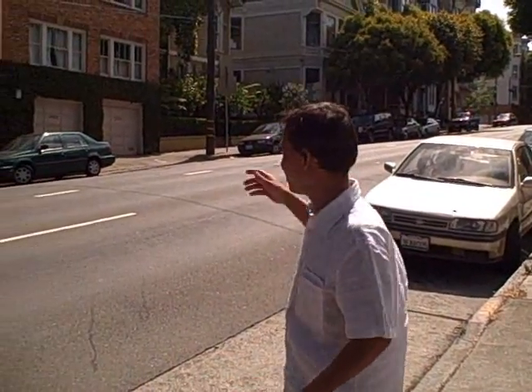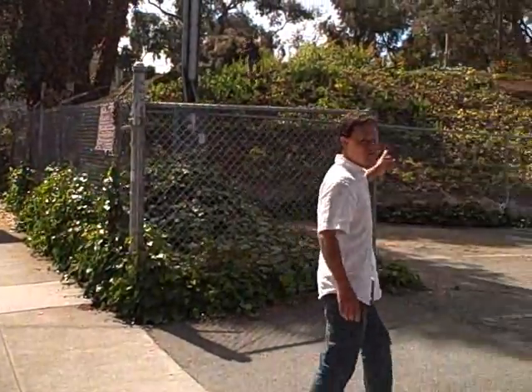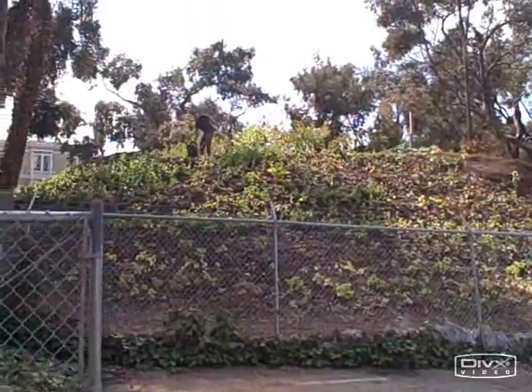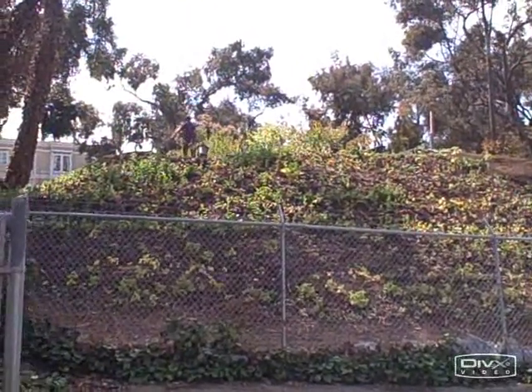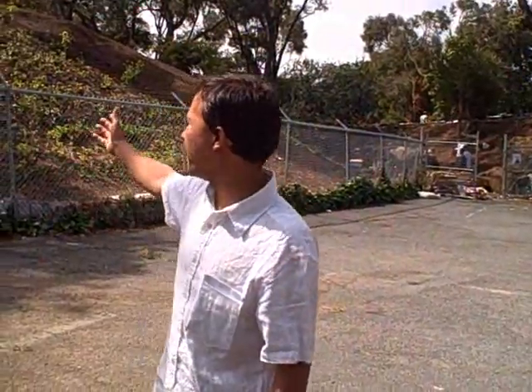This is a busy street in the city, but just over this side you can take a look at what they've done. Up over here is the hill — this is an old freeway on-ramp and off-ramp. After the Loma Prieta earthquake, the freeway was made unsafe, so they demolished it. This land basically sat for about 20 years being unused, and they finally got permission to farm and cultivate the land, and they're doing an amazing job.